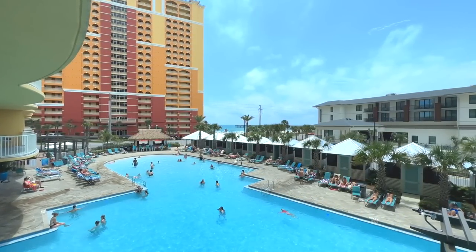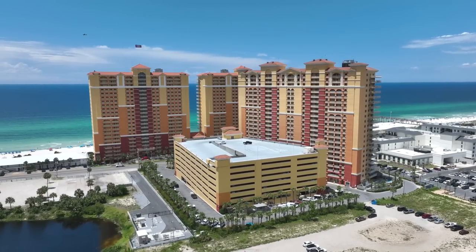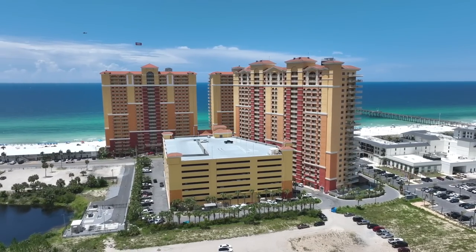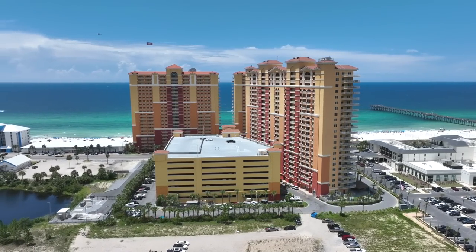Renters often prefer lower-floor units, so owning on a lower floor with views and a unique layout is tough to beat. Also worth noting: Calypso Towers One and Two were both finished in 2006, while Tower Three was finished in 2021 — and considering the new changes in Florida law regarding condos, that could be very important in the coming years.